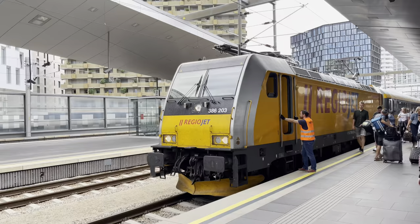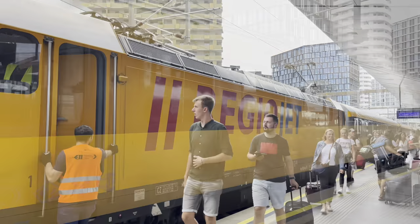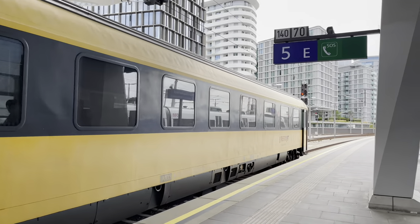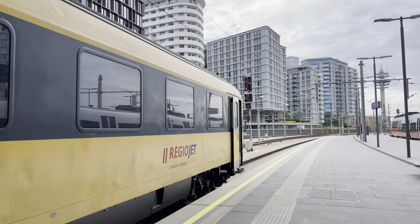After a delay of around 15 minutes the train finally arrived at the platform. Unfortunately, the business class cabin was at the very end of the train, so I had to take a long walk.